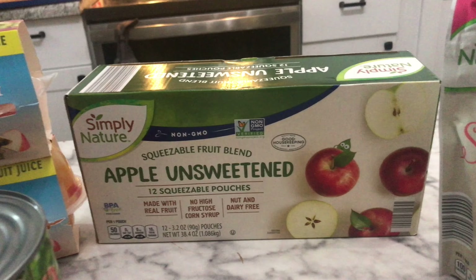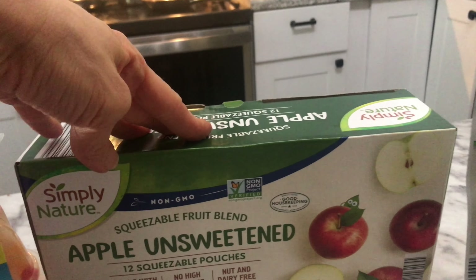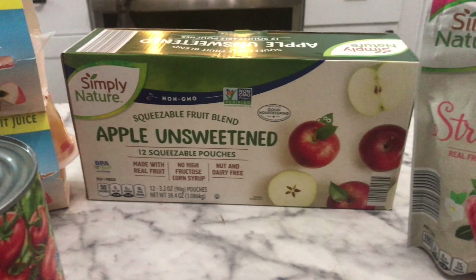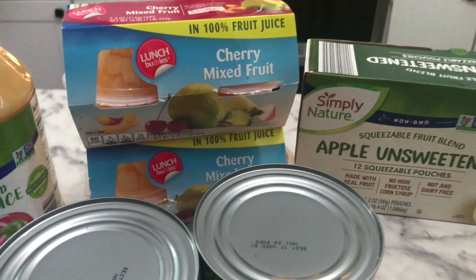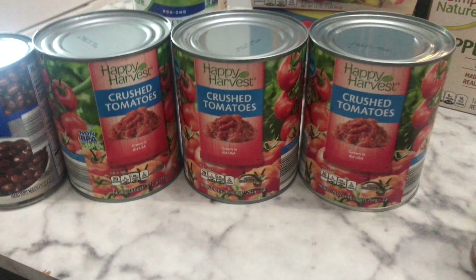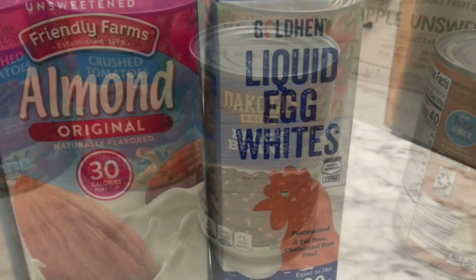Applesauce pouches — I find them cheaper at Costco and I'm going there in a week, but I did decide to go ahead and get one package. My kids have been loving the lunch buddies fruit cups and we've been going through those quite a bit. Some more applesauce — we go through that a lot as well. And some more pumpkin. The crushed tomatoes I use a lot for spaghetti, pasta, and we use it for pizza sauce — I just add Italian seasoning. And then here are the black beans I'm going to add to my salsa. And I got some more egg whites and some almond milk.